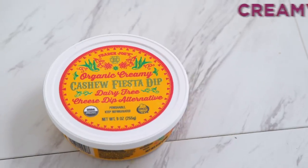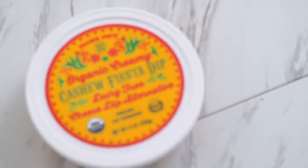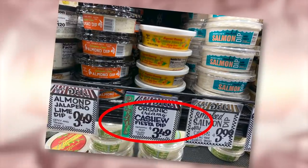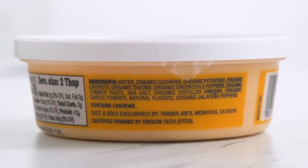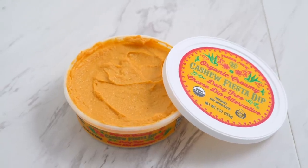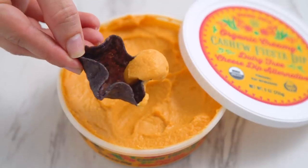They've also got this creamy cashew fiesta dip, which is so tasty. It is not a queso — there's no nutritional yeast to give a cheesy flavor — but it does sort of remind me of tacos. It's made with cashews and does taste nutty, but mostly like roasted peppers. It is actually dairy-free, vegan, and Whole30 compliant, and there's also no oil or soy, which is pretty neat.